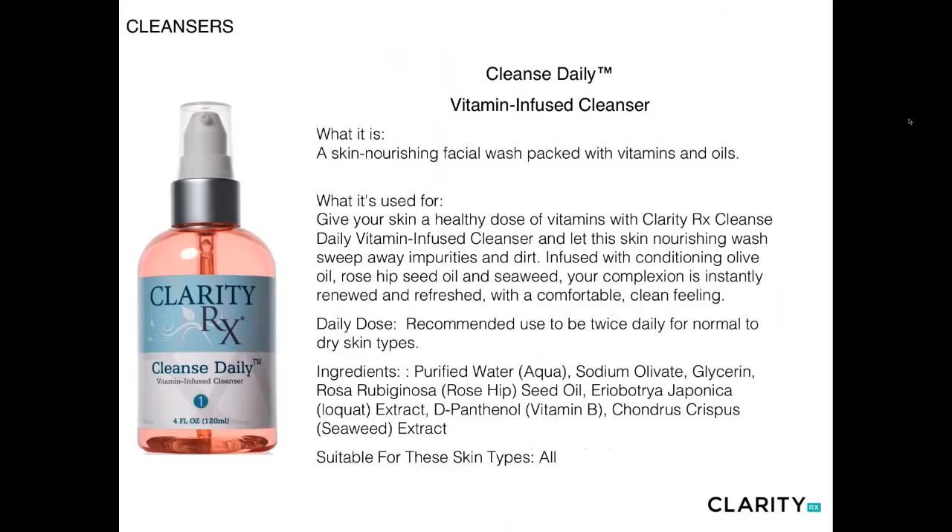Let's start with the retail collection. The first category is cleansers. The first product is Cleanse Daily — a nourishing cleanser packed with vitamins and oils, gentle enough for all skin types including those with redness or inflammation such as rosacea. It's very concentrated; one to two pumps with a little water creates a very light lather. These rinse completely free, so no toners are needed. Cleanse twice if the client has a lot of makeup or very oily skin; once is adequate for all other skin types.